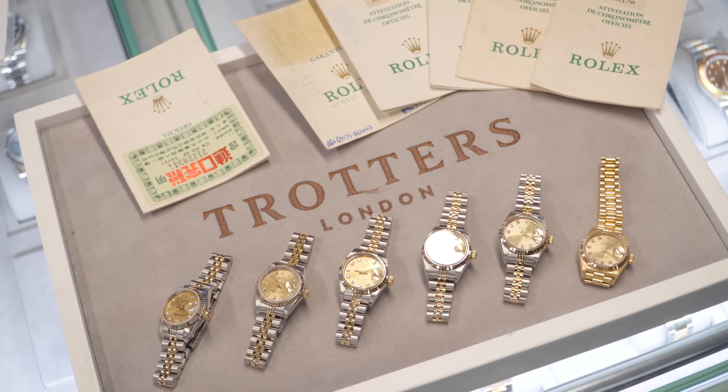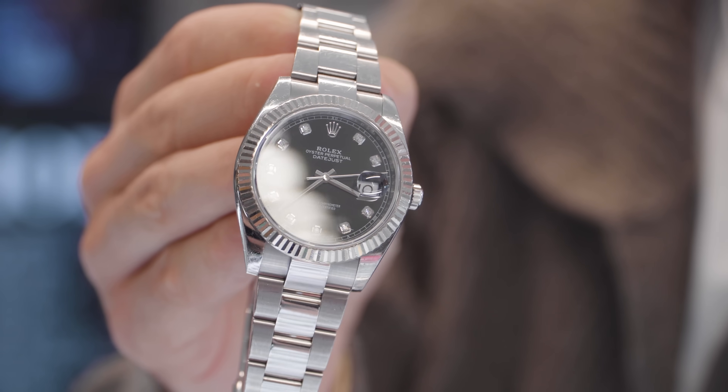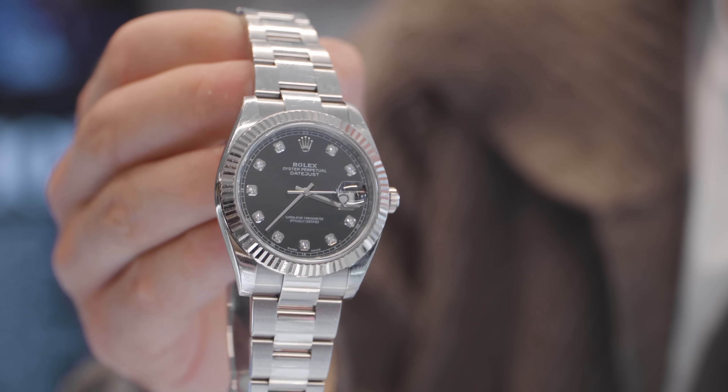It's 3:38 on the 10th of October and we've got it done. New glass fitted and pressure tested.